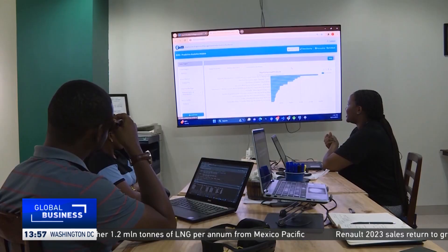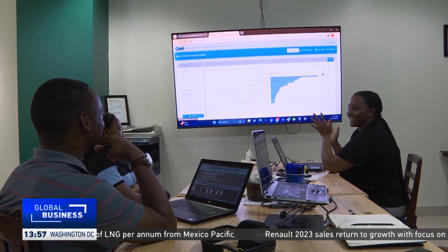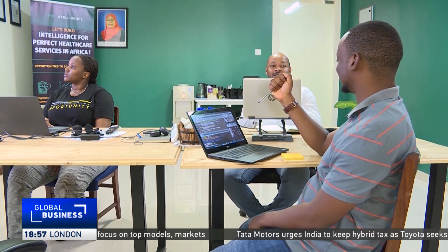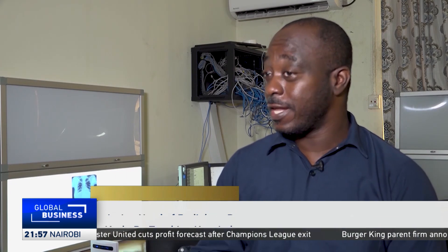Tech experts believe AI could provide new job opportunities to make up for the lost jobs. They also highlight the need for African governments to invest more in tech infrastructure and energy supply. If we are aiming to have this adopted and run all the time, we need steady power supply. Next to it, it runs off the internet — and internet is even spottier than electricity.